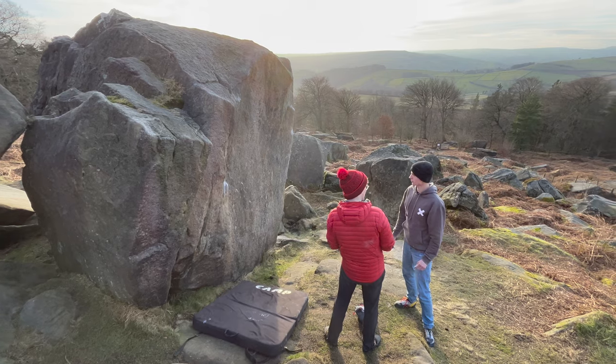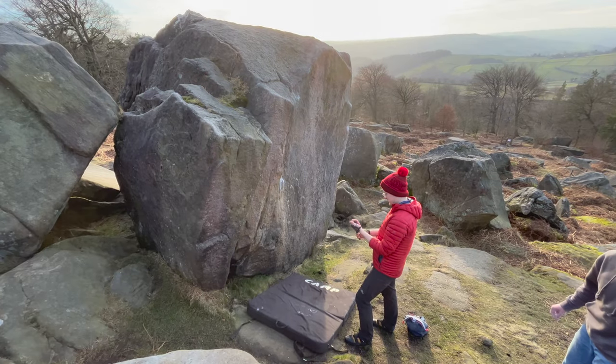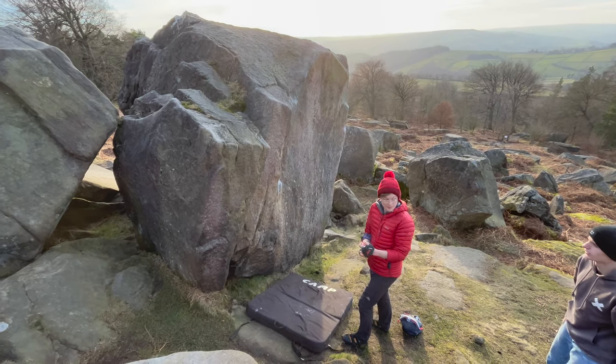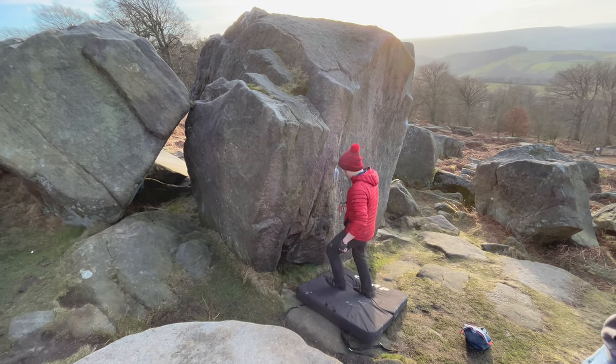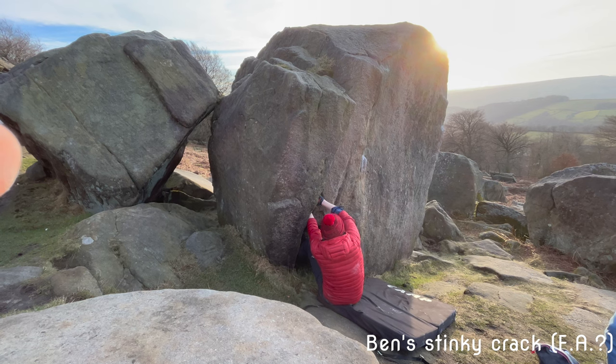Moving on, my friend Ben put up a new first ascent — or at least that's what we believed, as we couldn't see anything in the guidebook or online. Here is Ben's Stinky Crack, a V2 slash V8 crack climb.